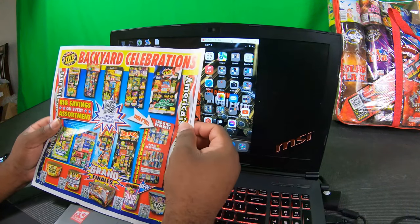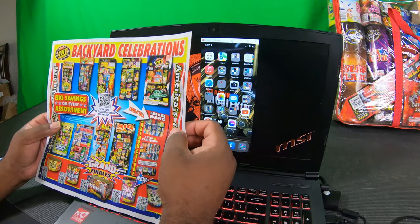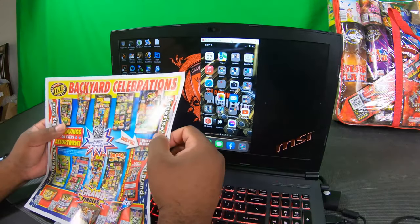For some this may be convenient, but for me and maybe others, this is really a big inconvenience. I have a lot of thoughts today on TNT and some of the other questionable things they've been doing to discourage additional firework sales, but without further ado let's get into it.